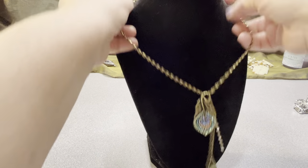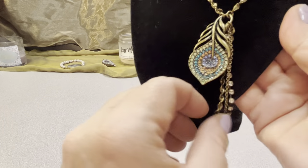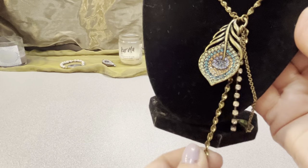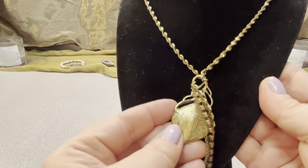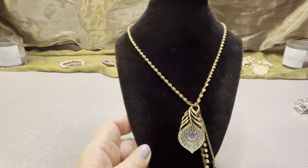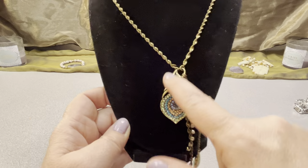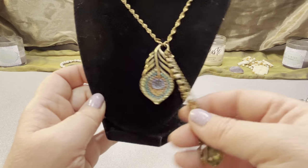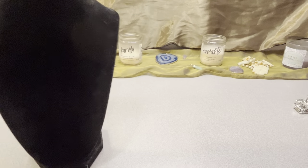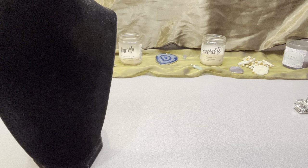I have a brass-finished leaf rhinestone necklace. It has pavé-style rhinestones in different colors, a little string of rhinestones, an acrylic piece, glass pieces, and a cluster cloth clasp. It's in good condition. It's 18 inches with a three-inch extender and four inches from the pendant down. Call it the brass finish rhinestone leaf necklace.